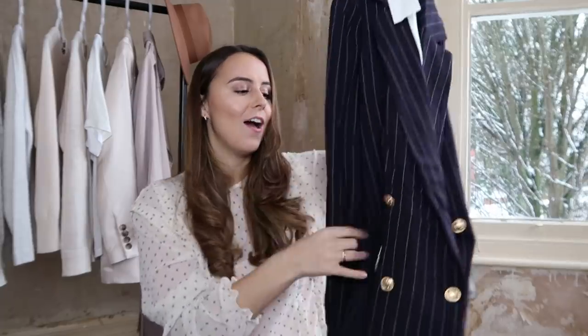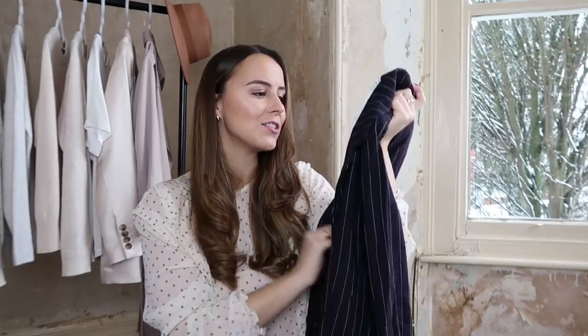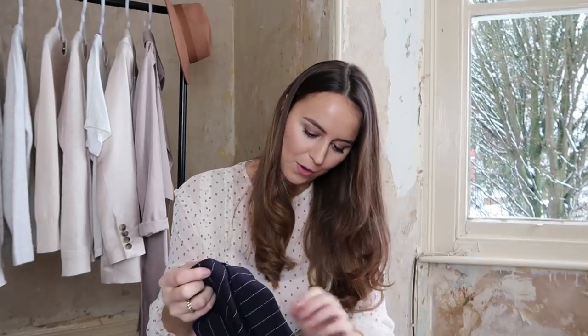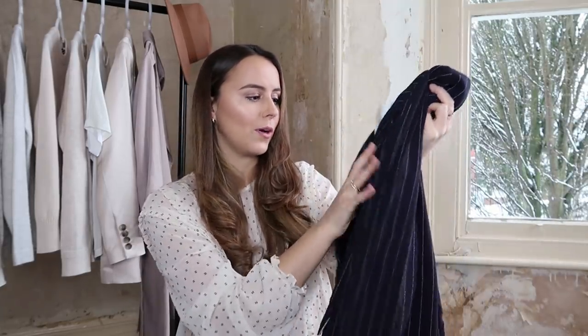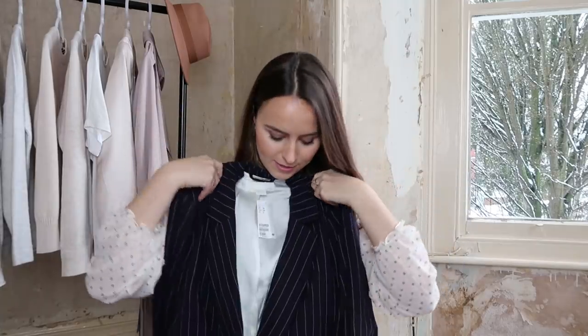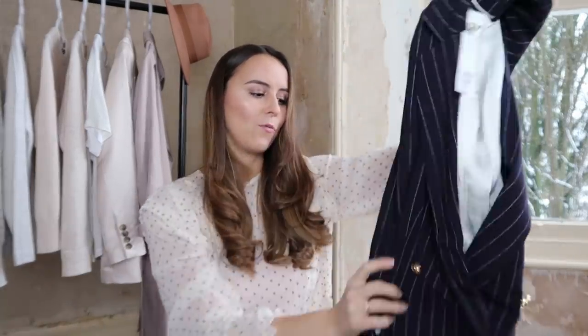I've been looking for a really chic, sophisticated, comfortable blazer and I feel like this ticks all the boxes. It's a pinstripe — I think it's navy or black, I'm not entirely sure but you could get away with either. I picked this up in a UK size 10 because I wanted it to be a little oversized. I love the buttons, it feels super comfortable and is lined inside really nicely. I think I'll just pair this with a tee — I'm really quite impressed with it.